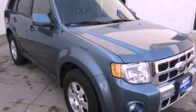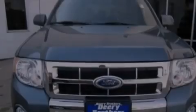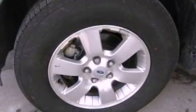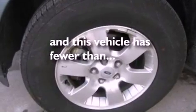Also included are a four-wheel independent suspension, an illuminated driver's side vanity mirror, dusk-sensing headlights, heated side-view mirrors, and this vehicle has less than 32,000 miles.